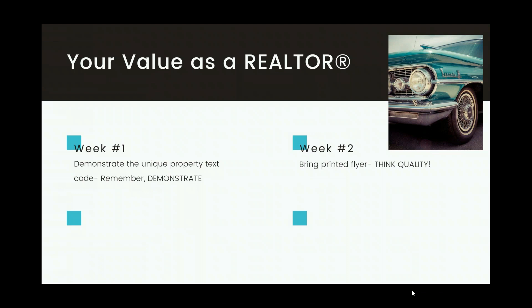Week two: bring a printed flyer to the seller. Remember to think about the quality — always print on really nice quality paper, not regular office copy paper. The flyers are beautiful, including all your branding, your photo, your contact information, your mobile business card number, the unique property text code, all the details about the property, and the beautiful photos you took. Week three: showcase the home tour with your branding. Remember, you get two — one with your branding, one without. You can email it to them or share it through the app.